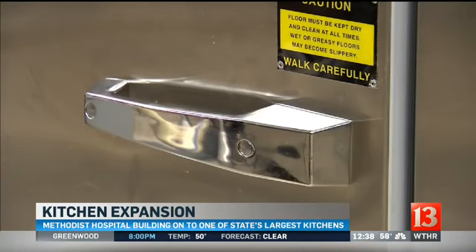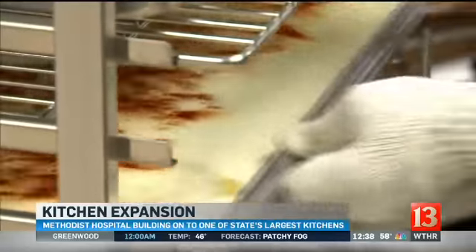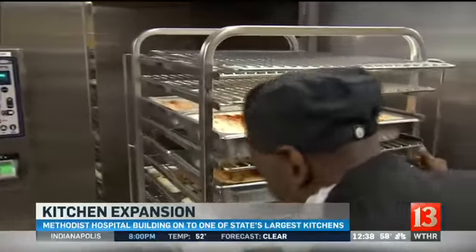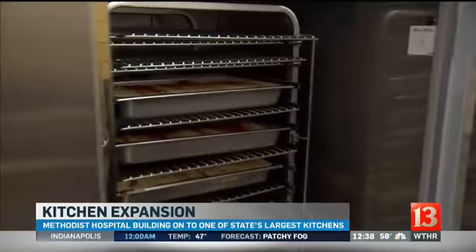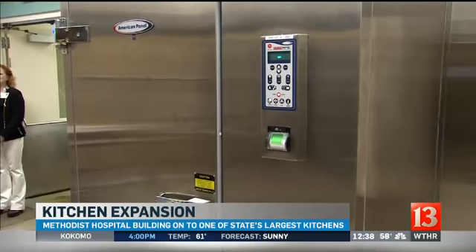There are new high-tech ovens that are a combination of steam and convection ovens that keep the food moist instead of drying it out. There are blast refrigerators which chill food down from 180 degrees to 38 degrees in about 90 minutes — that preserves the food better and it keeps longer. Hospital food historically has gotten a bad rap for its taste, but upgrades like this allow for custom meals and home-cooked options to suit the dietary demands of patients and a wider range of tasty choices for hospital visitors and staff.